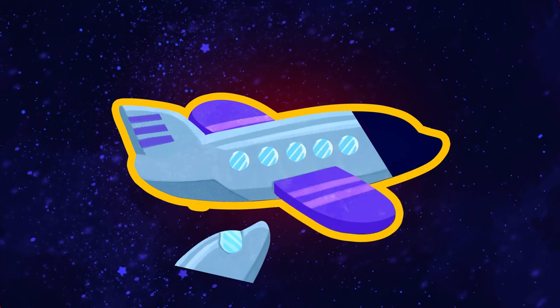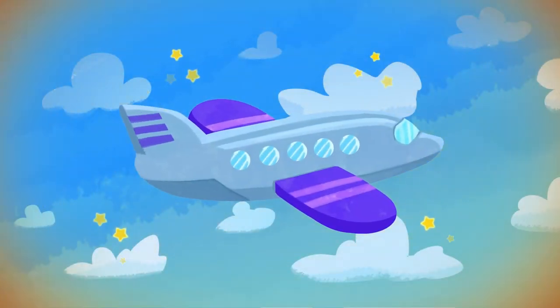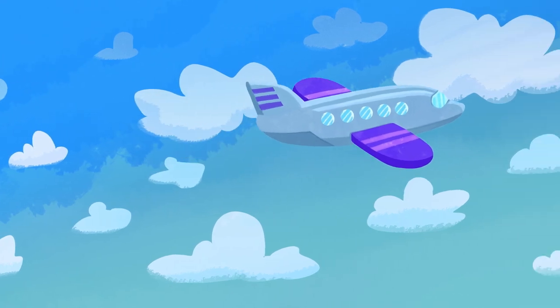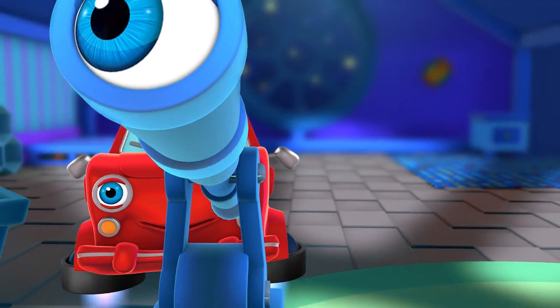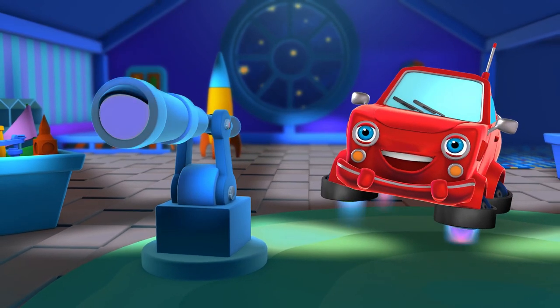Whoa! And the last piece! Nice work, kids! We've made an airplane! Woohoo! Great job! We've done it! Perfect! We made it, alright!